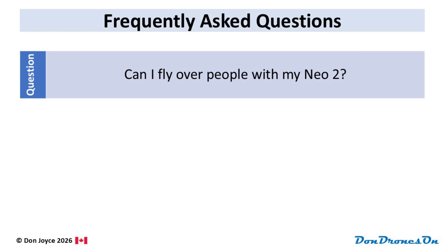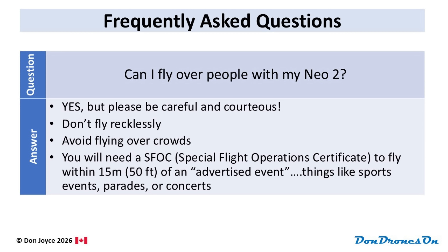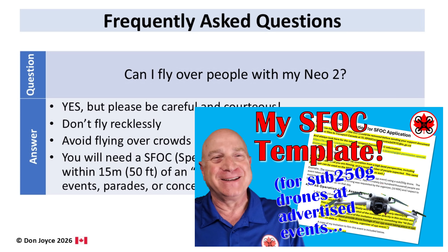I know there are restrictions about how close to people you can fly larger drones, but can I fly my NEO 2 over people? Since it's below 250 grams, the proximity to bystander rules don't apply to the NEO 2. So yes, you can fly over people. But please be extremely careful and be courteous. If you're taking off or landing near people, give them a friendly heads up. Don't fly recklessly near people. Avoid flying over crowds, and be aware that starting in 2025, you will need an SFOC or Special Flight Operations Certificate to fly within 15 meters or 50 feet of an advertised event — anything like a sports event, parade, concert, or even a market that has been widely publicized. I have videos explaining how to apply for an SFOC.